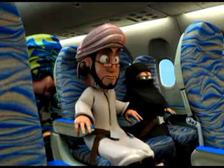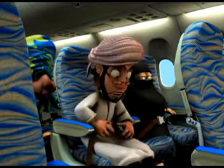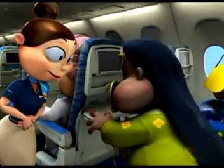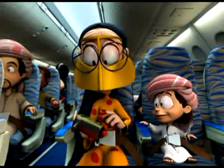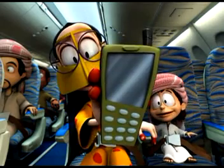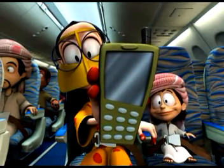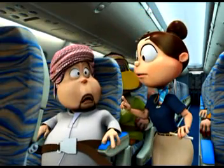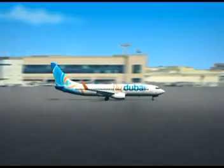Please now ensure that your seat belt is securely fastened, your seat is in the upright position and your tray table is stowed. Mobile phones must remain switched off for the duration of the flight, and smoking on board this aircraft is forbidden at all times. Thank you for your attention.